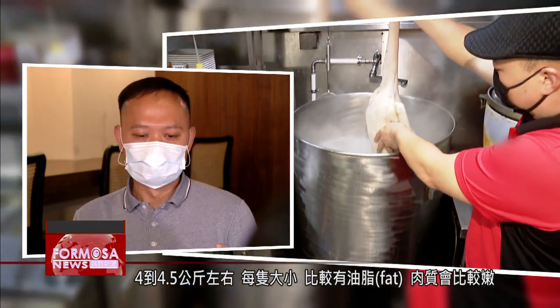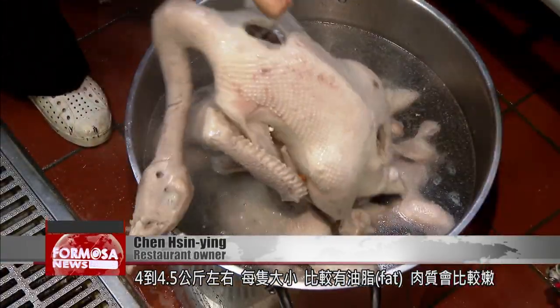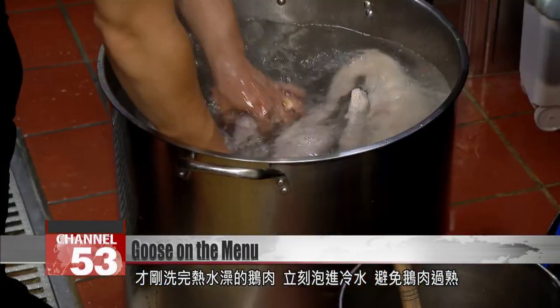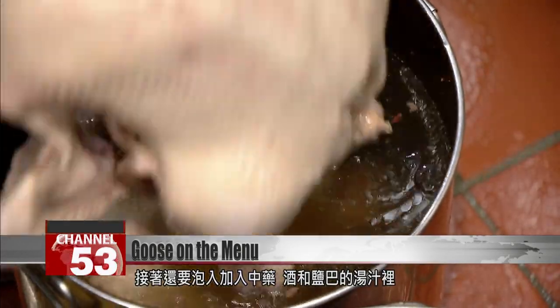Each one is 4 to 4.5 kilograms — they have more fat and they're more tender. Straight after a hot bath, the goose goes into a pan of cold water to prevent it from overcooking. Finally, it gets to bathe in a soup of medicinal herbs, wine, and salt.